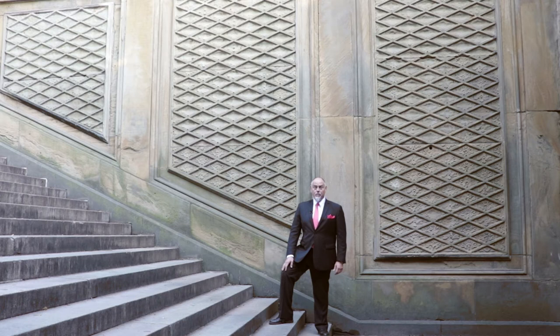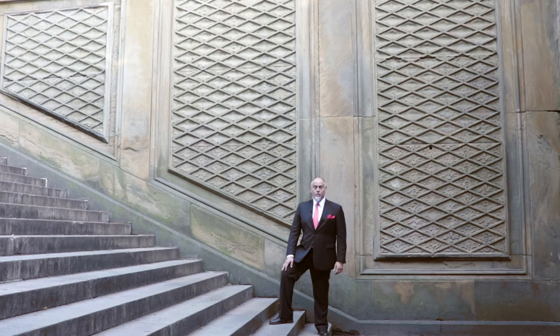It's impossible to be here and not marvel at the gorgeous tiled ceiling. The other bonus: this is the only wedding location in the park with on-site public restrooms.